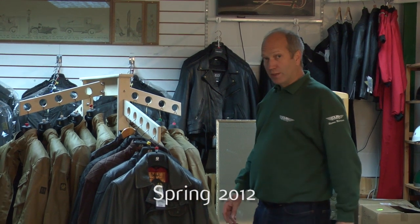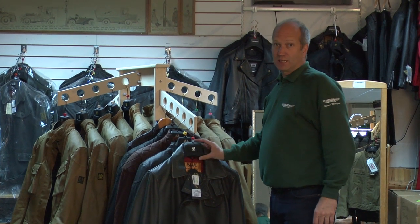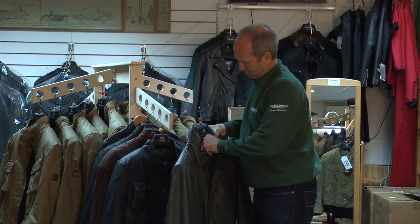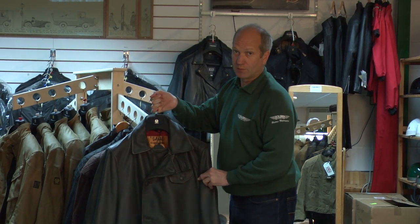Moving on a year since we filmed the earlier part of this film: the Ariel jacket has been discontinued. We've got one or two limited sizes left, but it always was the most traditional and, unfortunately, it is now discontinued.